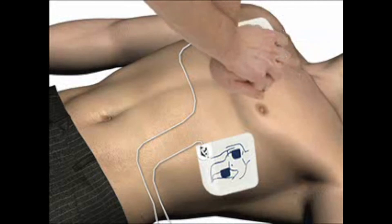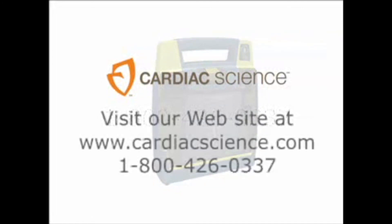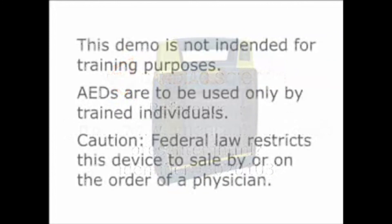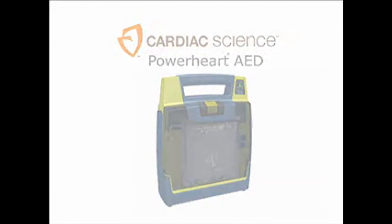At the end of the CPR period, the AED will analyze the heart rhythm and voice prompts will direct you to deliver additional shocks and continue CPR if required. You can help save a life with the ease and dependability of a PowerHeart AED. To schedule an in-person demonstration, call Cardiac Science at 1-800-426-0337. Thank you for viewing a Cardiac Science AED demo.